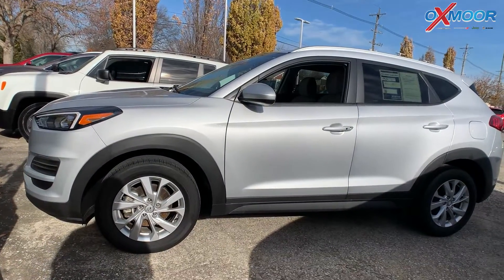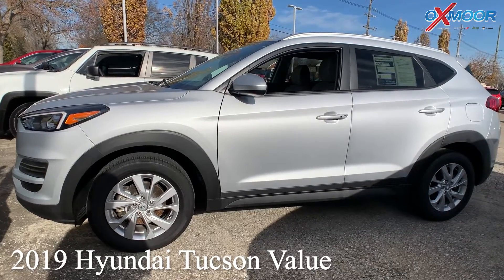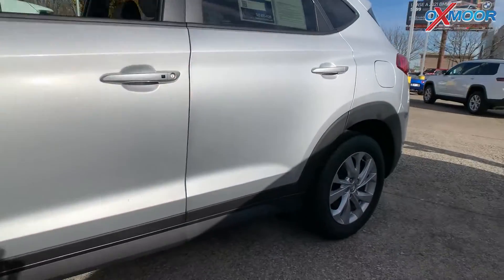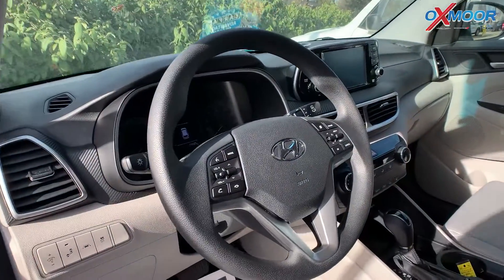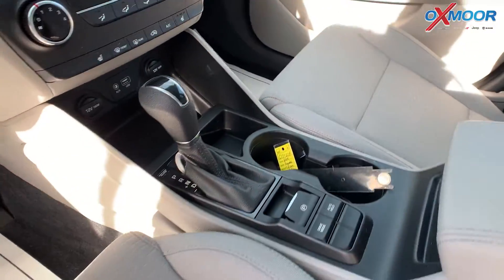Our second vehicle is a 2019 Hyundai Tucson Value. The exterior color is called Molten Silver. This vehicle is going to have roof rack rails, fully automatic headlights, heated seating, Apple CarPlay with Android Auto, and remote keyless entry.